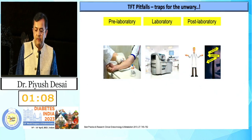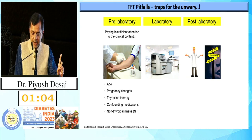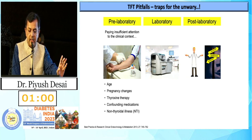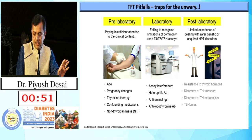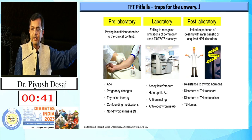TFT pitfalls can be classified as pre-laboratory: age, pregnancy, thyroxine therapy, confounding medications, and non-thyroidal illness. Laboratory: assay interference, heterophile antibody, anti-animal antibody, or anti-thyroid hormone antibody. Post-laboratory: resistance to thyroid hormone, disorder of thyroid transport, disorder of thyroid metabolism, and TSHoma — these are comparatively very rare, so always keep them as the last consideration.